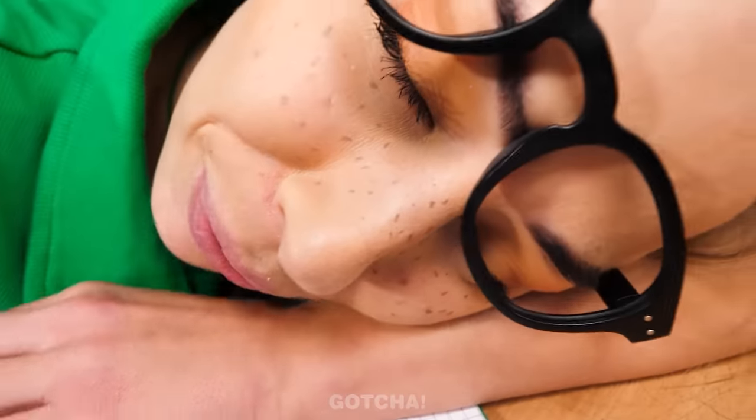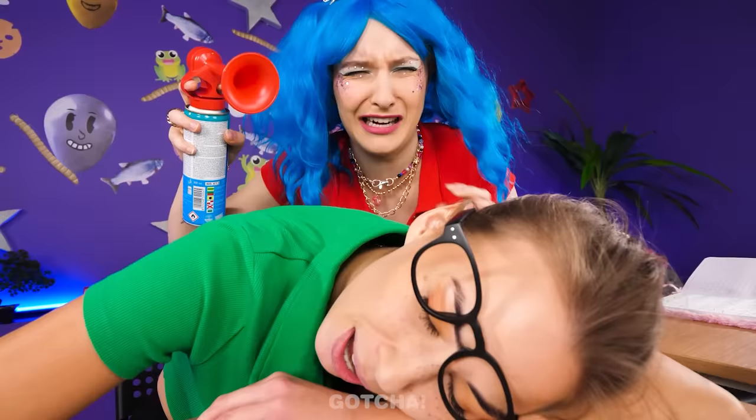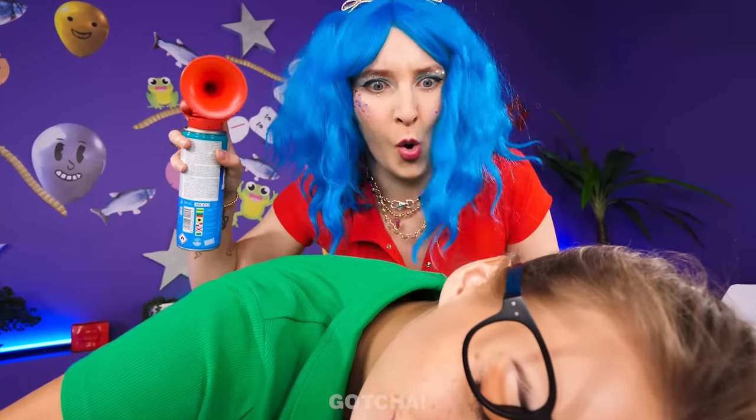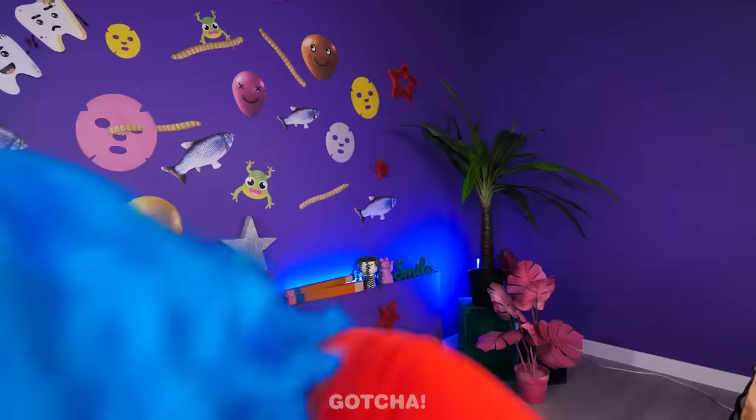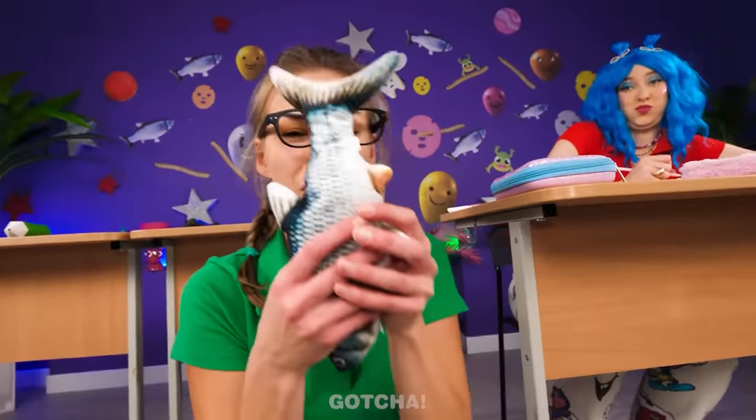Somebody didn't get enough sleep last night! Why don't you wake her up with a loud horn? That just hurt my ears! You might want to cover your ears for this next one! Wake up! What's that noise? I woke you up good, didn't I? Here's a fish for breakfast! Take that! I think it's still alive! Get it off! Poor fishy needs water! I'm sorry I threw you away! Apology accepted!